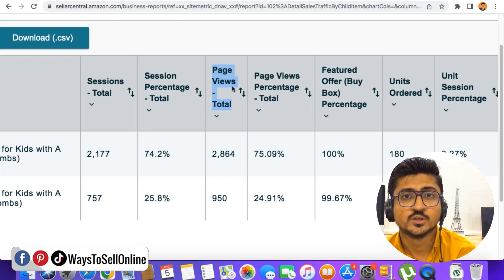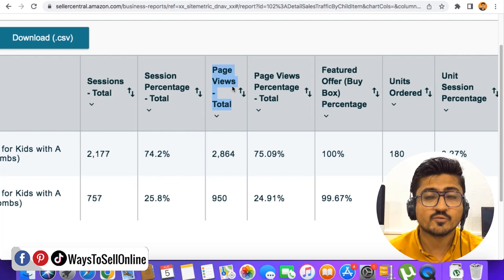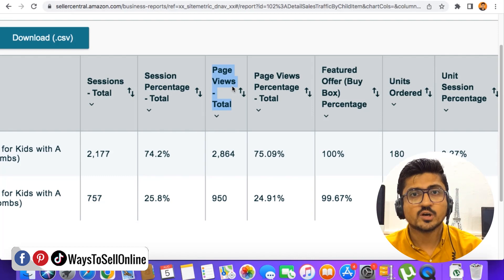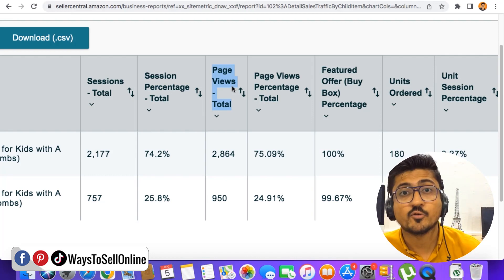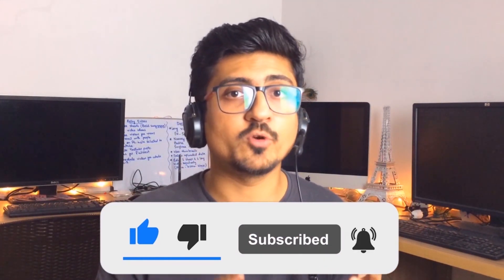After watching this video, I hope you have a clear concept about how your PPC will work and why it may not be working right now. After implementing these strategies, you'll definitely get your PPC working for you. If this method works for you, come back to this video and share your experience in the comment box so more people get motivated. I hope you really enjoyed the video and learned something great. If you find my content informative and helpful, make sure to like the video and subscribe to the channel so you can watch more videos like this in the future. Take care, bye.